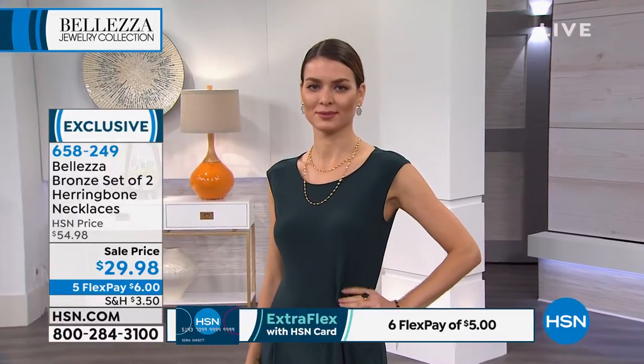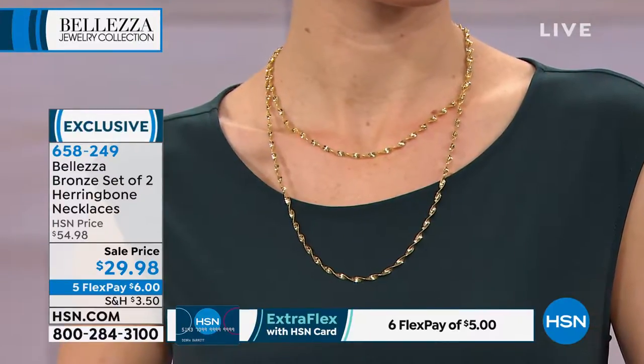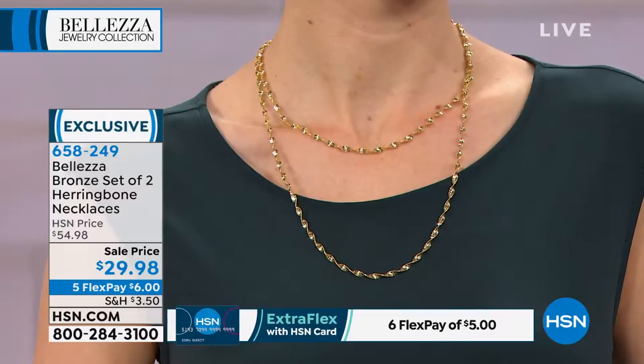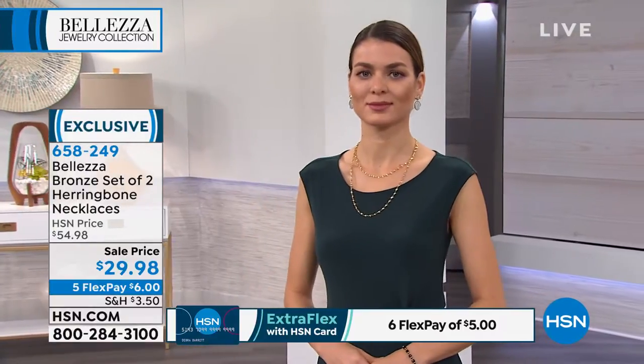But these are magic Italian herringbones — astonishingly beautiful, astonishingly gorgeous, and astonishing in terms of value. The fact that you're getting two for six dollars to bring home — six monthly payments. If you'd like to use FlexPay, you don't have to pay the sale price of $29.98 up front, which happens to be the lowest price we've ever offered. Just pick FlexPay and it is five payments.